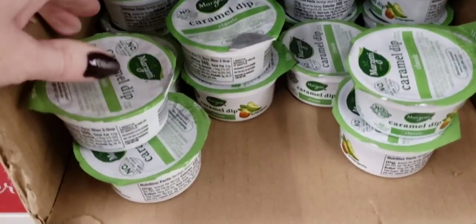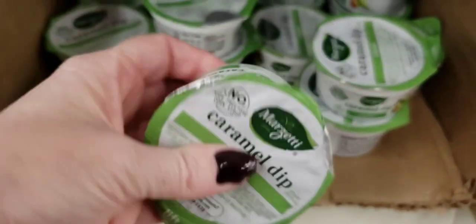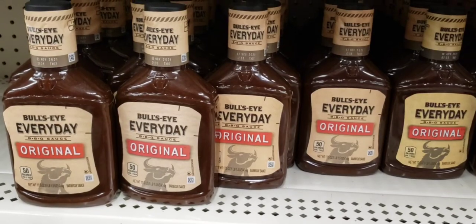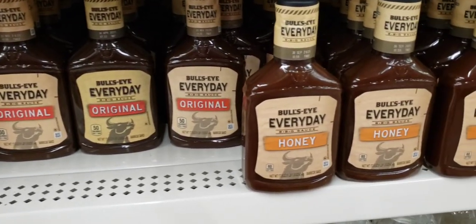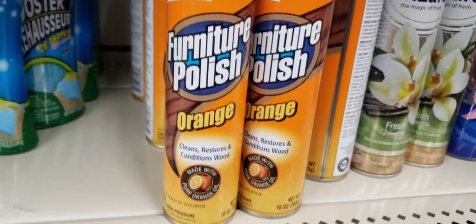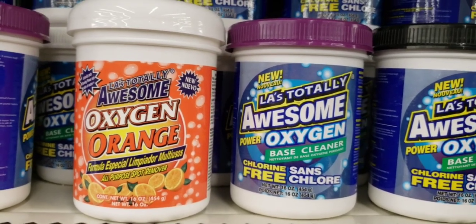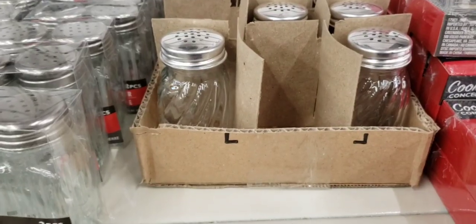Look at this caramel dip — this stuff isn't cheap at the grocery store. How about some mini roll-ups? You get five of them, tropical tie-dye. Bullseye Everyday Barbecue Sauce, original and honey. Kind of caught my eye. I can tell by the color of the lid — you've got the white, purple, black, and another white one.